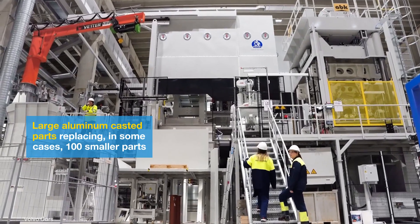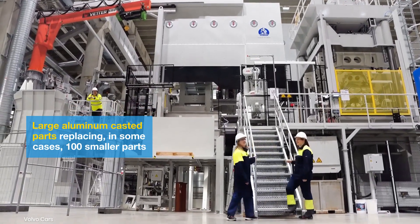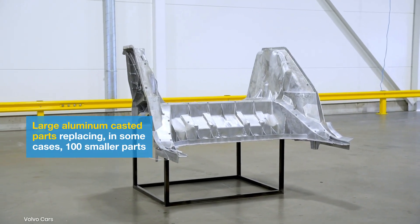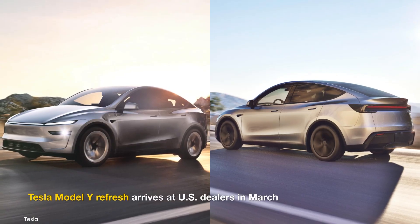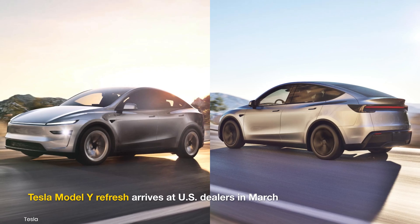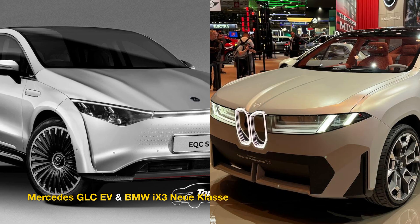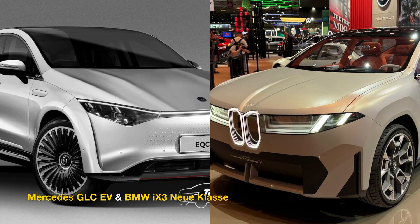Production will take place at Volvo's factory in Gothenburg, Sweden, using megacasting technology to reduce costs, weight, and improve structural integrity. It will compete primarily with the Tesla Model Y, which has gained a dozen new features for 2025, besides the next-gen Mercedes-Benz GLC Electric and the BMW iX3.